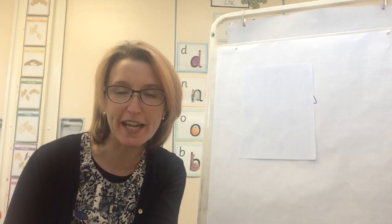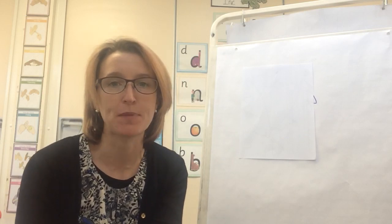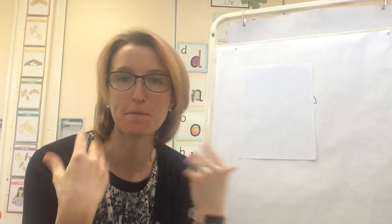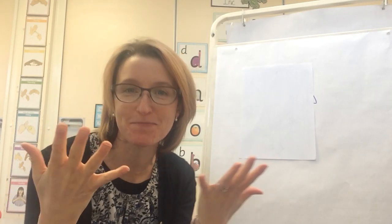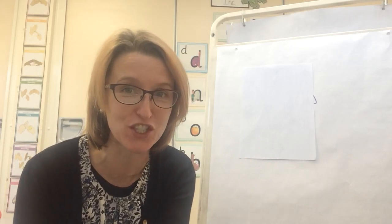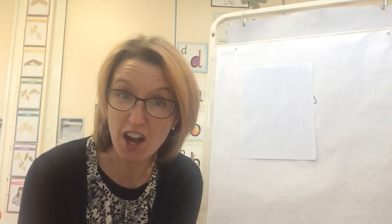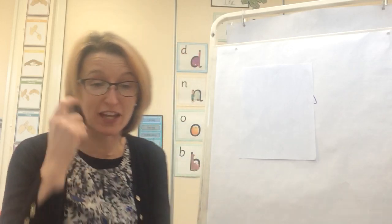Hello, welcome to phonics! Shall we think about what sound we're going to learn together today? Today's sound is the sound V. I found this tricky today so I had to use the picture cards to help me — I couldn't think of many things beginning with V.